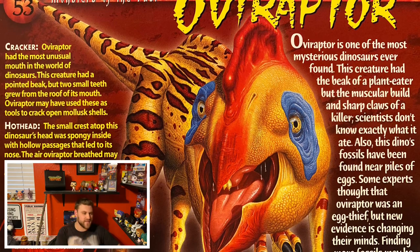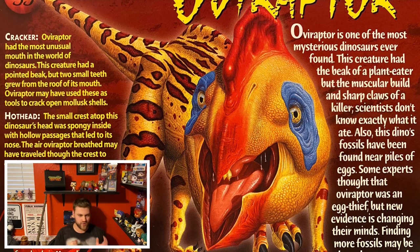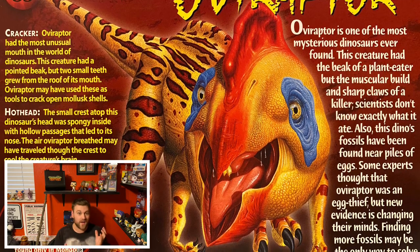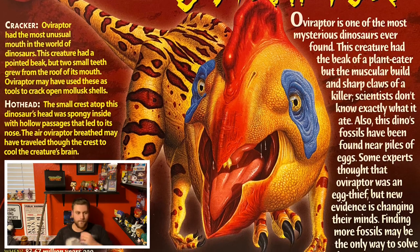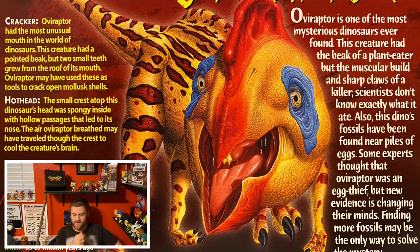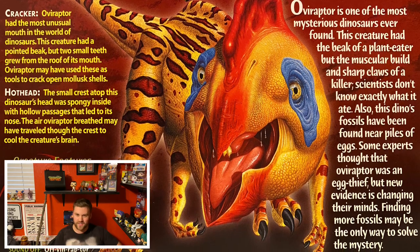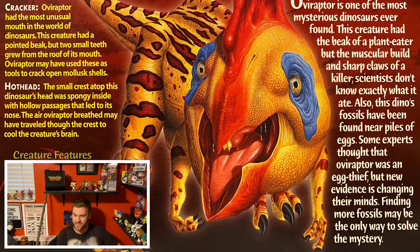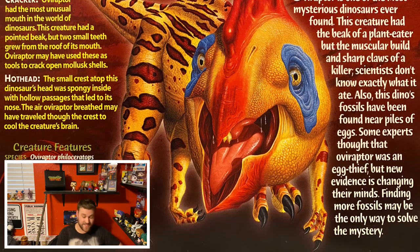And speaking of its beak, scientists have said that this dinosaur is the strangest combination — like one built for eating plants and being an herbivore, with its head and beak and everything, but it's also got the body and the claws of something that would attack and tear flesh. It's a complete mystery to the scientific field.